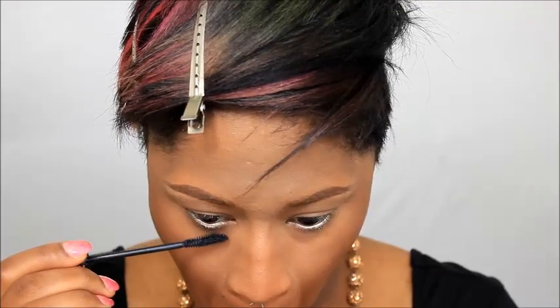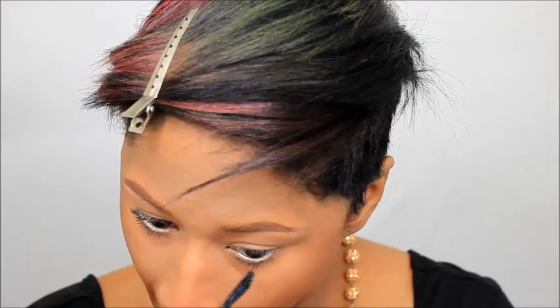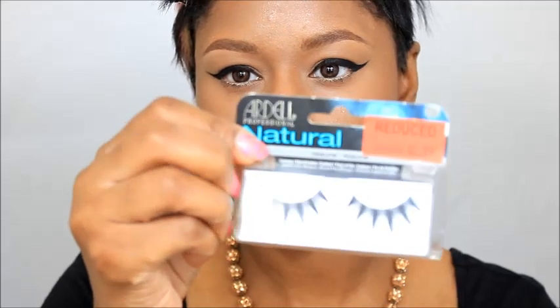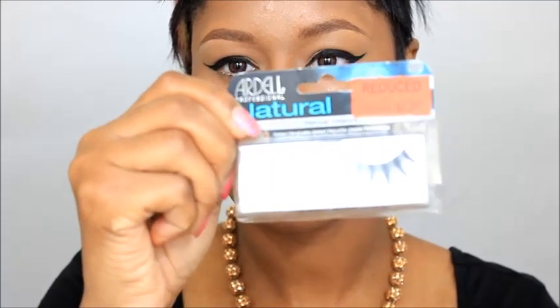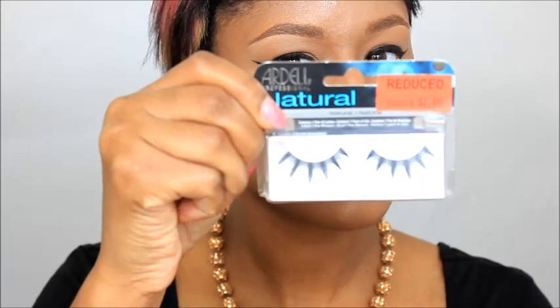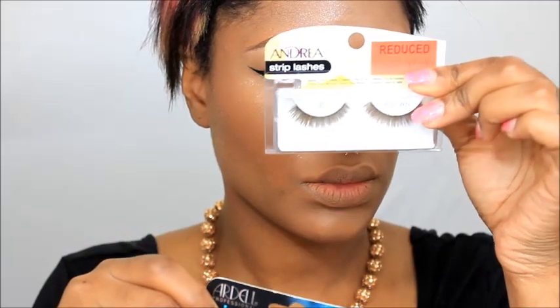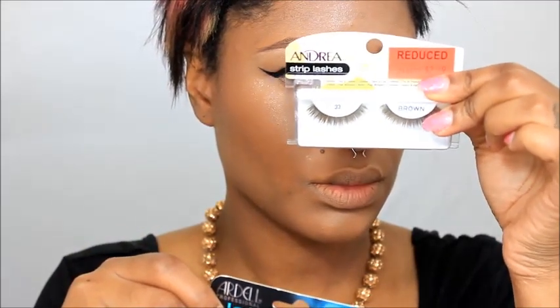Just applying some mascara to my top and bottom lashes. I really like the NYX Dewy Finish Setting Spray — it gives you a nice dewy finish when you're not wearing as much powder as I'm wearing today. Ardell No. 134 Lashes are my all-time favorite eyelashes. I like to pair them with a brown pair of lashes because I always double stack my lashes. Today I'm going to be using Andrea's No. 33s.